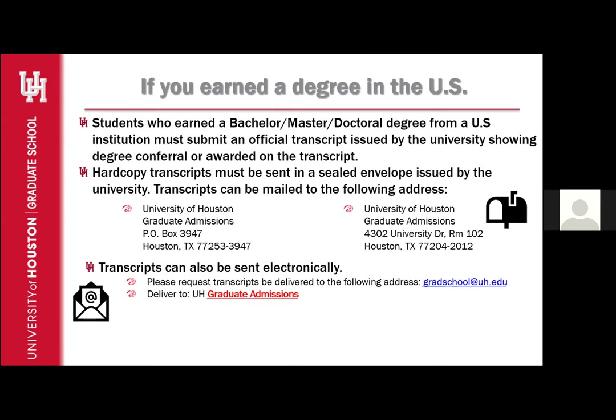For the purposes of removing the PDV hold, students who earned a Bachelor, Master, or Doctoral degree from a U.S. institution must submit an official transcript issued by the university showing degree conferral or awarded on the transcript. Hardcopies must be sent in the sealed envelope issued by the university. Transcripts can be mailed to the following address. There are two addresses listed, and either address can work. However, I always recommend using the PO Box since that is our express mailing address and it will be sent more directly to our offices.